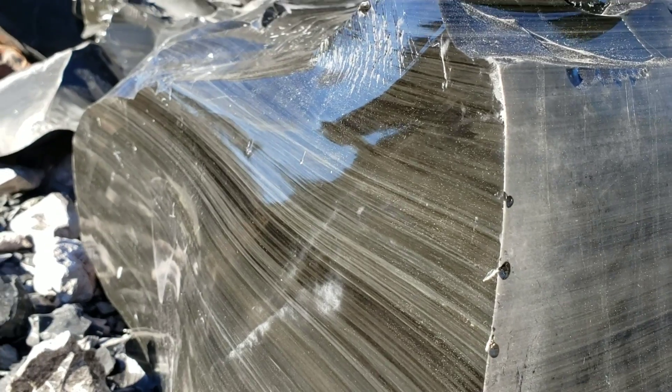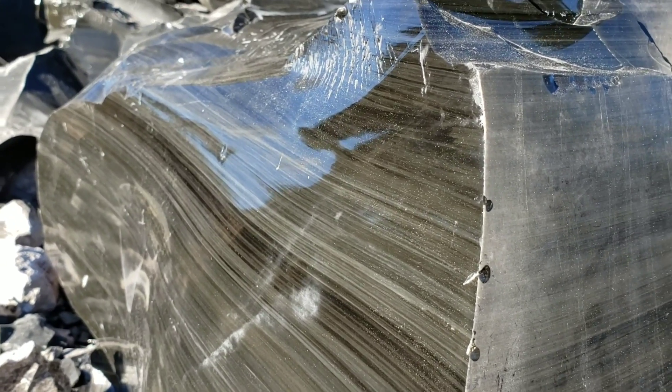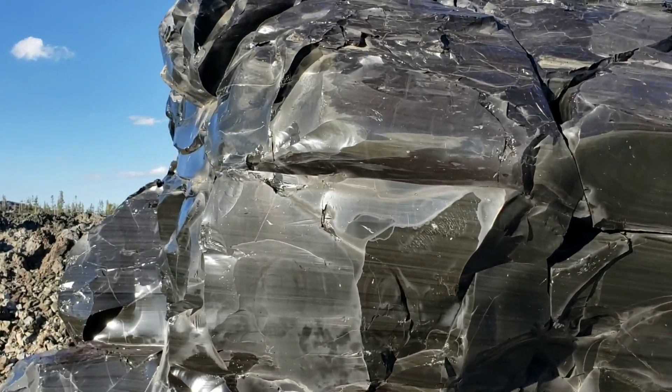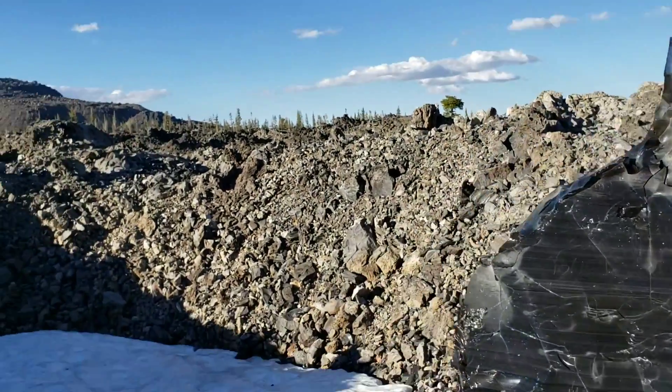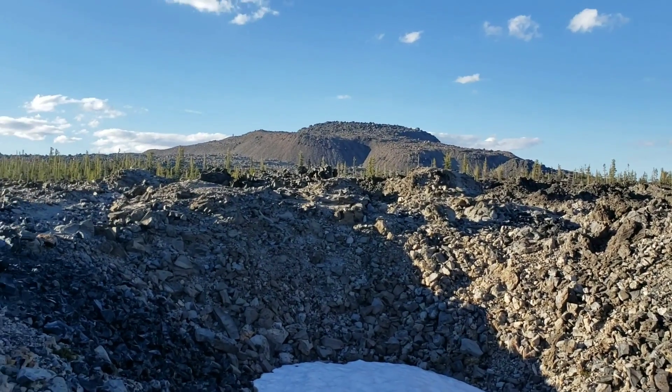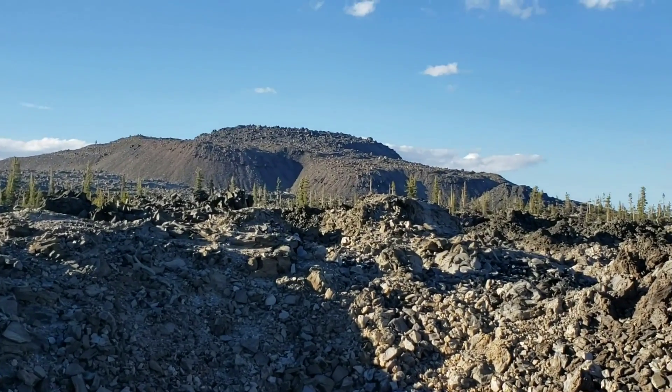You go over to the Warner Mountains over there, you get some mahogany obsidian. It's basically just a beautiful red luster to it. And of course, here in mid-July there's still snow on there because we're so high up. That whole mountain is volcanic glass.